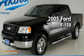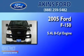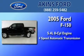This is a 2005 Ford F-150. It features a 5.4-liter, eight-cylinder engine and a four-speed automatic transmission.